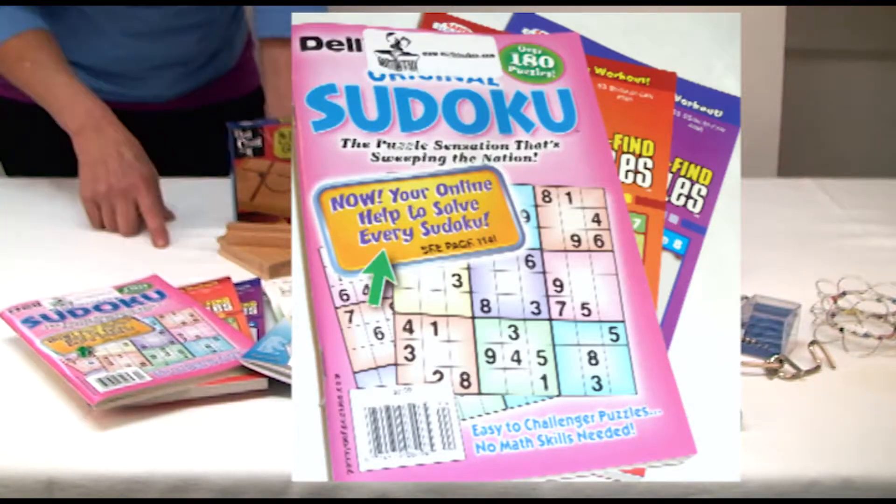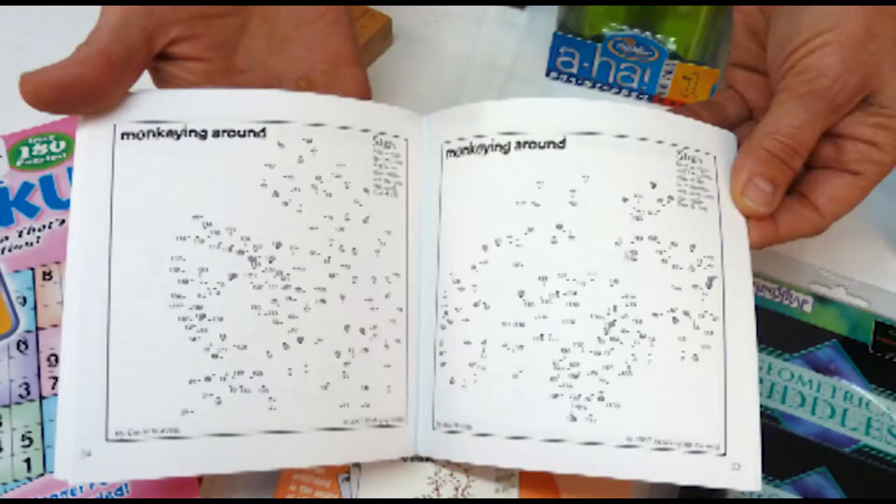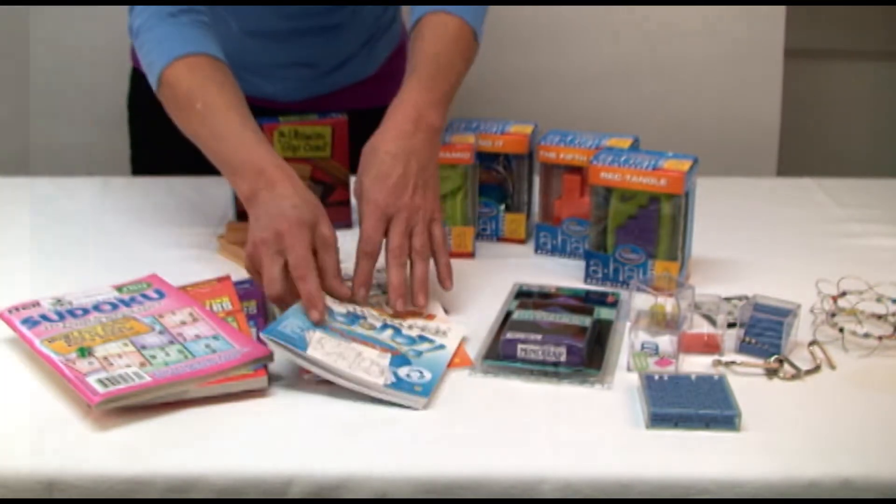We also have a good selection of puzzle books: Sudoku, Crosswords, and Word Finds, as well as — and these are new — these dot-to-dot books that are not just for kids. Look at these. They're really fun.